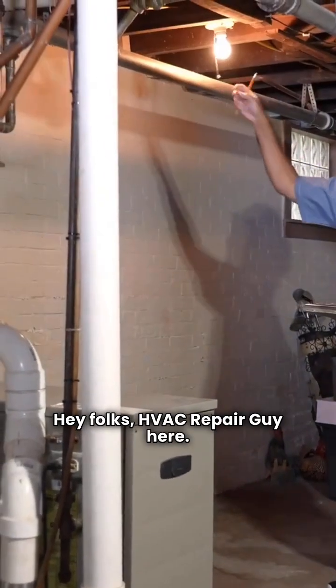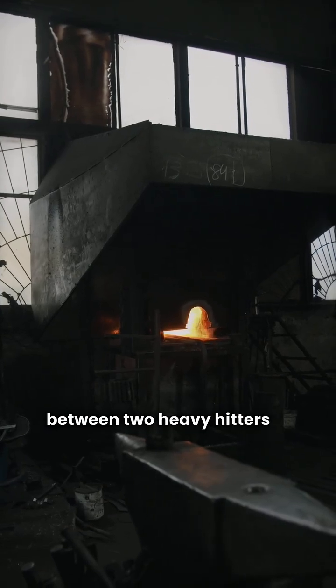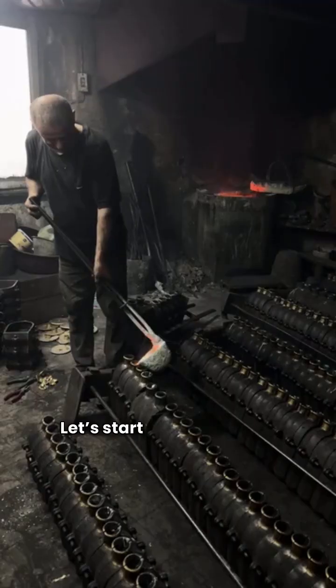Hey folks, HVAC Repair Guy here. Today we're diving into a head-to-head comparison between two heavy hitters in the furnace world: Goodman and Ruud. Let's start with Goodman.